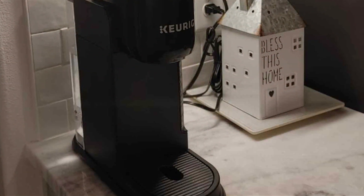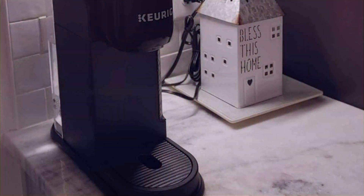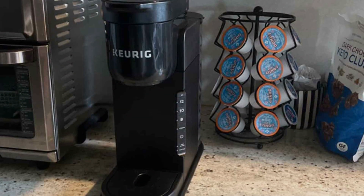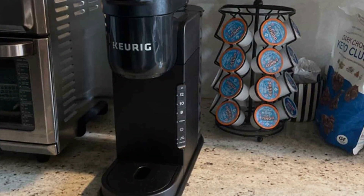Whether you're rushing out the door or savoring a quiet moment at home, this coffee maker delivers consistent quality with every brew. Elevate your mornings with the Keurig K-Express and experience coffee perfection at your fingertips.